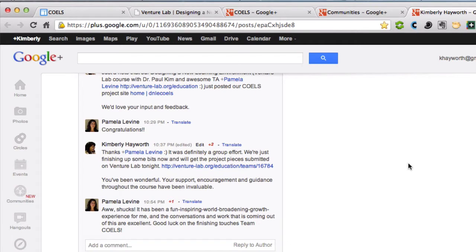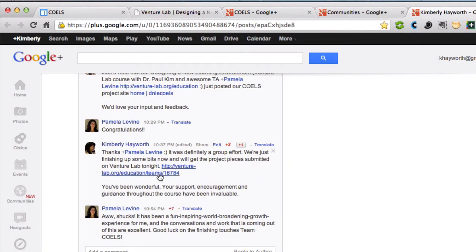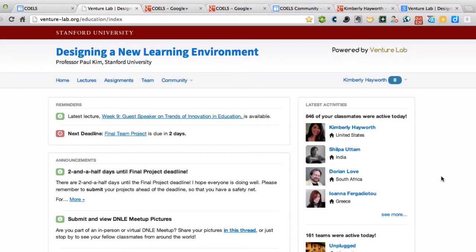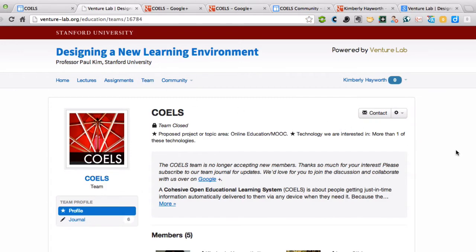As a result of the collaborations that started on Google Plus, we ended up creating a team. We began this project as part of the Designing a New Learning Environment course offered by Stanford University and Dr. Paul Kim, being offered on the Venture Lab online learning platform. I'm just going to go to class — as you can see, we had quite a few people active today — and go to our team, which is COELS.